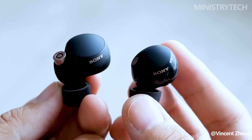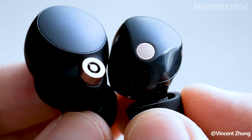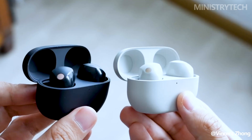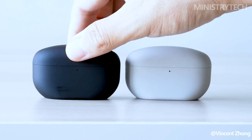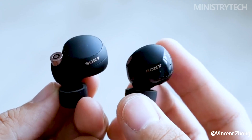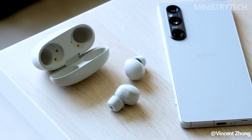Our TV and audio editor gave the Sony WF-1000XM4 five stars and noted that it had excellent noise cancellation and an impressively rich sound. In our review, we discussed our thoughts on the WF-1000XM5. We compared these two Sony wireless earbuds to determine their key distinctions and similarities, since their predecessor is so well-regarded.